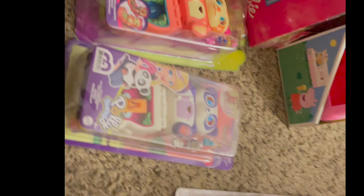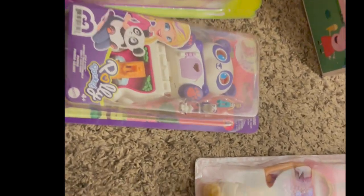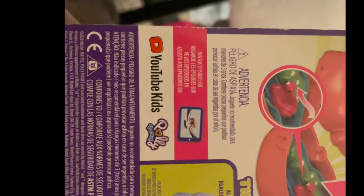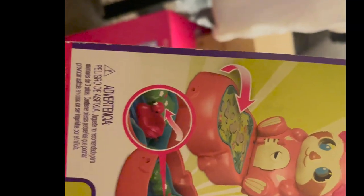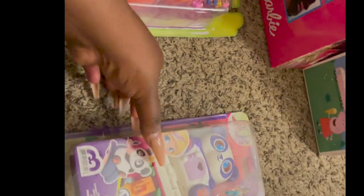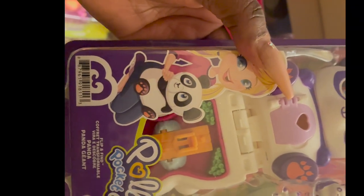She specifically asked for Polly Pocket, which is really hard to find for some reason. But I was able to find two little mini Polly Pockets at Walmart — the last two they had. One is a Flip and Find style, and one is the Polly Pocket Panda. I'm not sure if you're supposed to collect all the different little places, but she asked for it and we delivered.